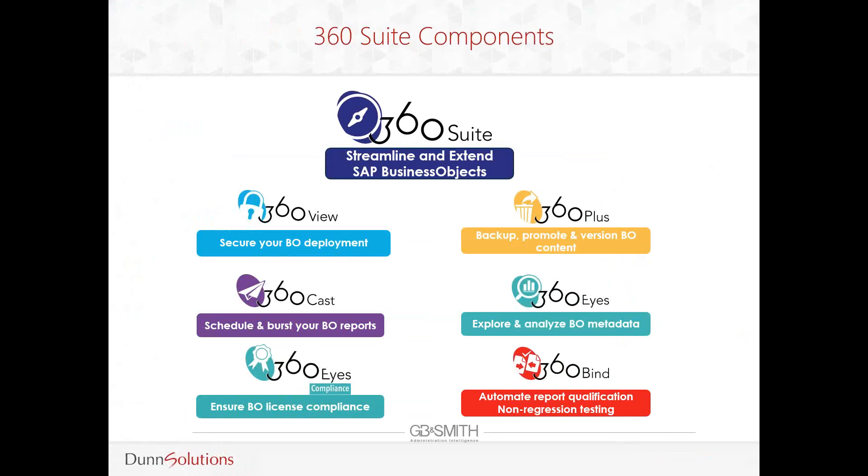The 360 Suite is made up of five major components. 360 View is used to manage platform security. 360 Plus allows you to create and schedule backups and also promote content between all of your BobJ environments. 360 Cast is responsible for report distribution, which includes scheduling, bursting, and personalizing the distribution of reports. 360 Eyes and 360 Eyes Compliance are used for exploring metadata, auditing, and ensuring compliance with SAP licensing agreements. 360 Bind helps us compare report outputs between different environments and conduct non-regression type testing.